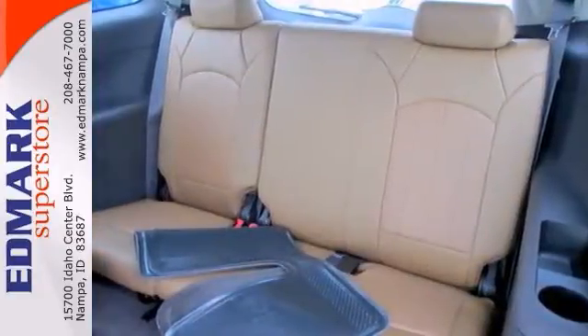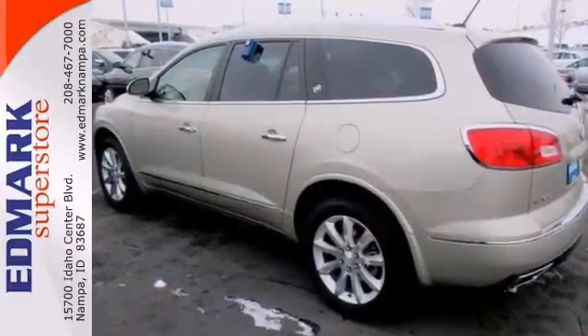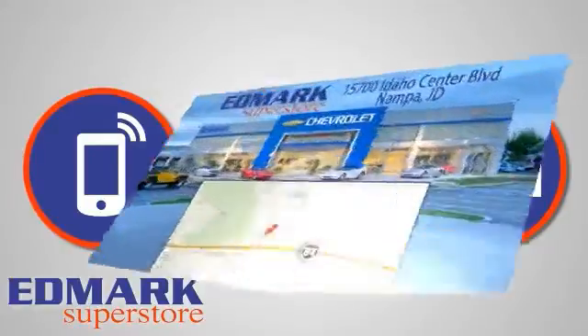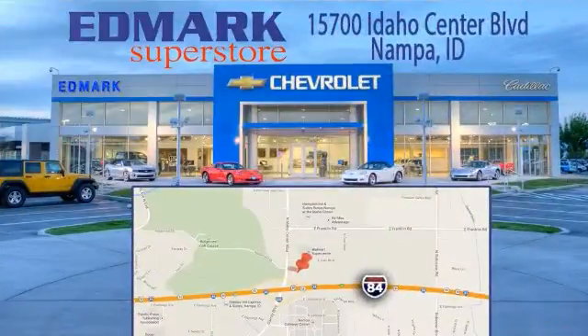Stop in and take it for a test drive today. Call, click or stop in today. We're conveniently located at 15700 Idaho Center Boulevard in Nampa, Idaho, just 15 minutes from downtown Boise in the Idaho Center Auto Mall.